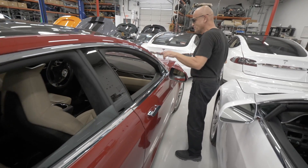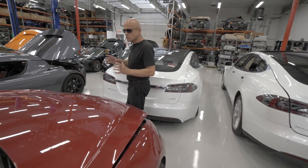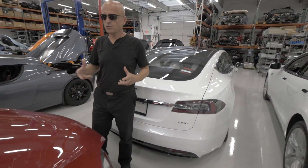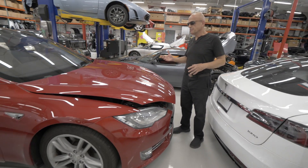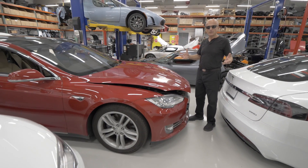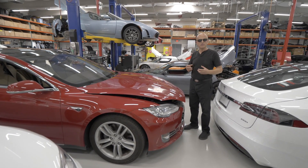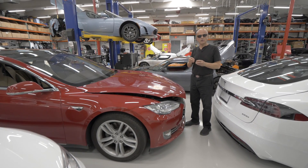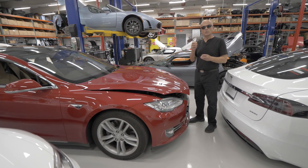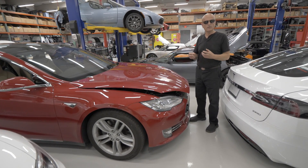Today we have another problem with this car, which is that the MCU screens go dead. We have three cars actually that are in that state right now. It has to do with the chips reading and writing beyond their capacity. So we're developing a method of putting a socket onto these MCUs and replacing those chips with a more robust chip that can handle more reads and writes.